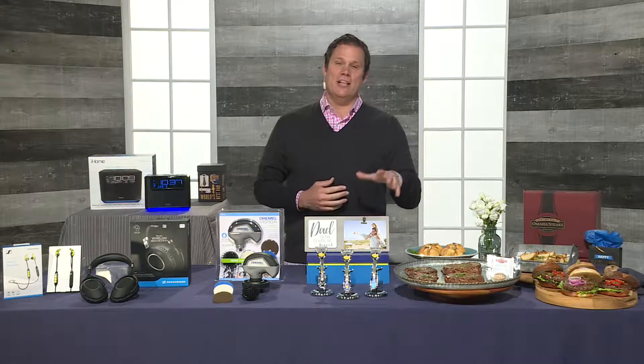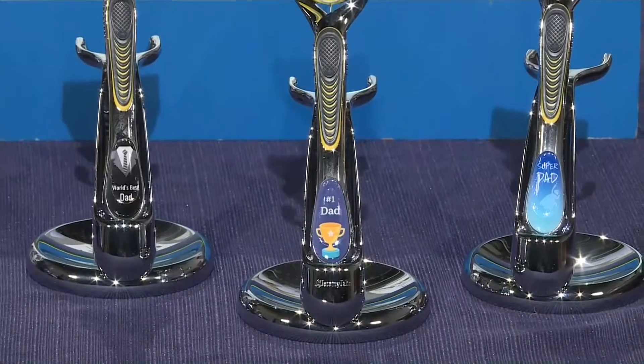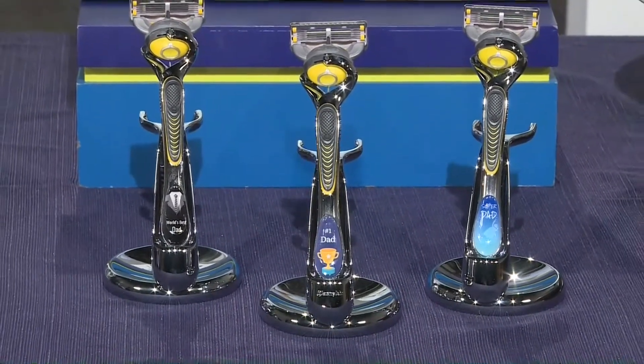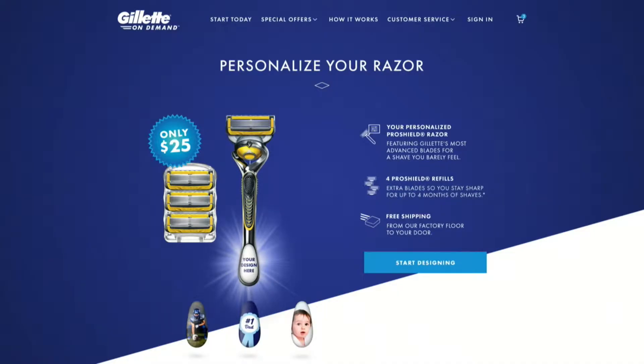You can also surprise dad with a top of the line personalized razor. Design your own Gillette Fusion Pro Shield handle with a family photo, text, or other graphic, and dad will also receive four of their best razor cartridges, all for just $25. Perfect for gifting on a budget. It's available exclusively at GilletteOnDemand.com — all you got to do is log in to design your own, and it's one of a kind, just like dad.